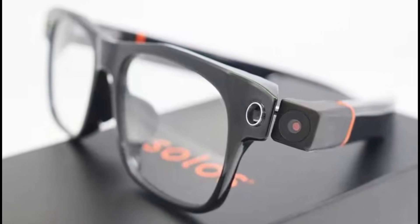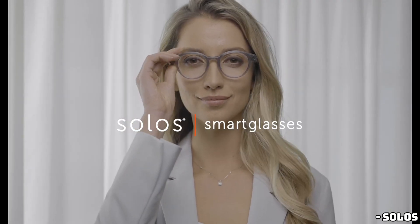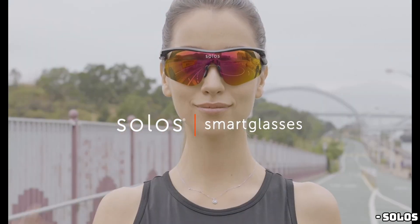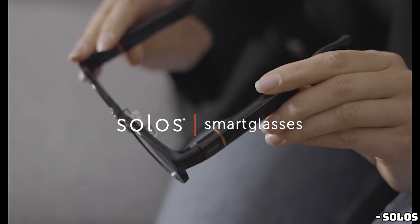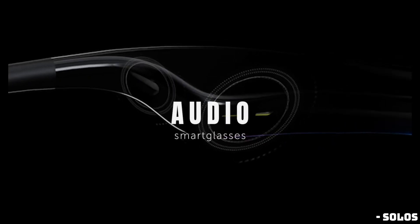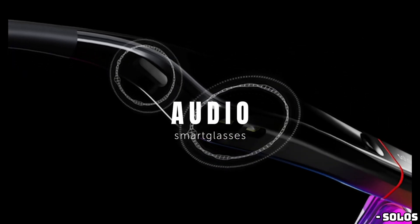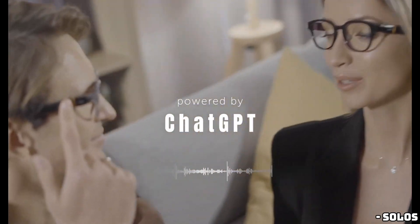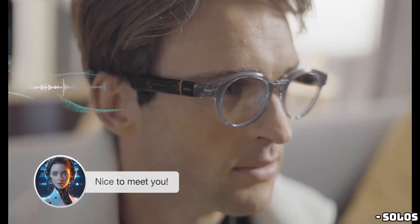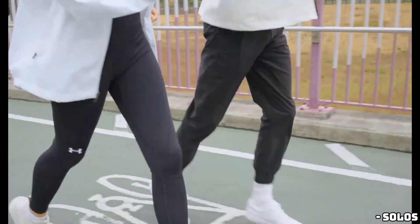One of the coolest features is the swappable frame system. You can easily switch out the camera if you're heading somewhere where cameras might not be appropriate, or if you just want a different look or some sunshades. These additional frames range between $89 and $129. The ErgoVision also has notification LEDs to alert you of incoming calls or emails. Plus, Solo's claims these glasses can integrate with other AI models like Google Gemini and Anthropic's Claude.